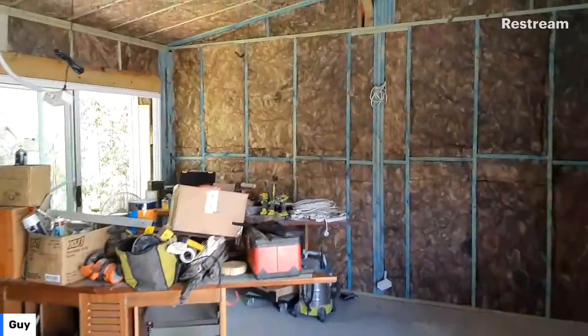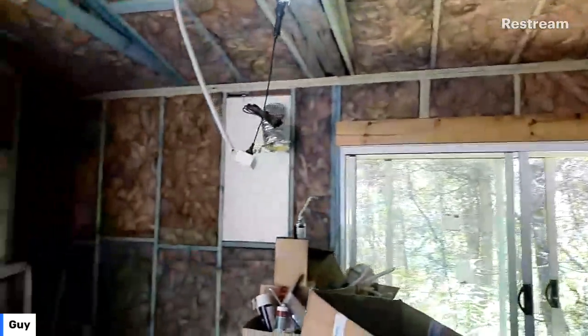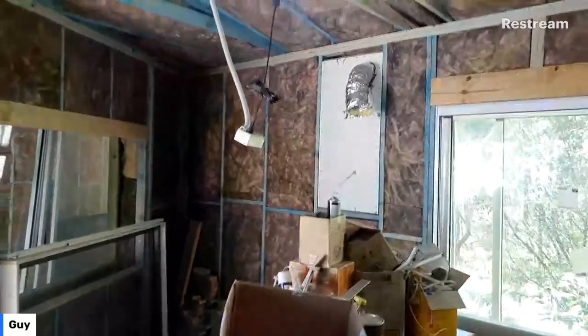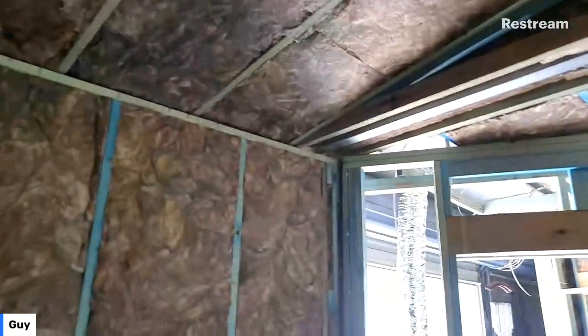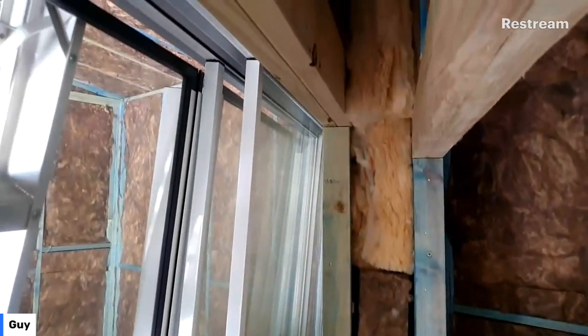We are looking quite good. We have our control room over here, which is our main room. Our stereo desk is going to be sitting over here. This control room is fully isolated from our other rooms. There's one of our studio windows here — fully separated frames.